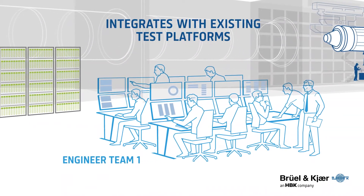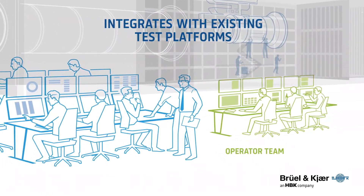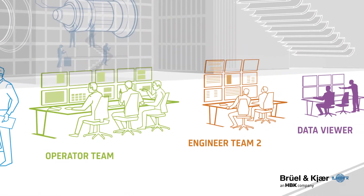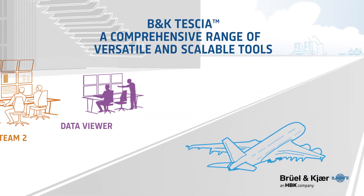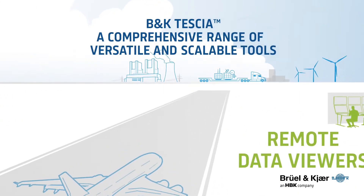Tessia's intuitive design allows for seamless adoption and integration across multiple platforms. Tessia empowers you to design reliable products that can be taken to market with confidence by connecting stakeholders across multiple departments, locations, and time zones.